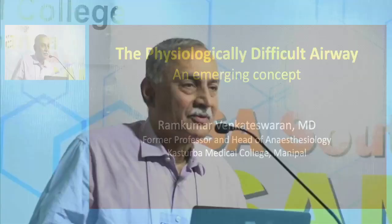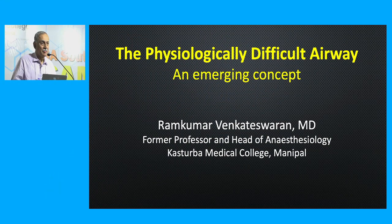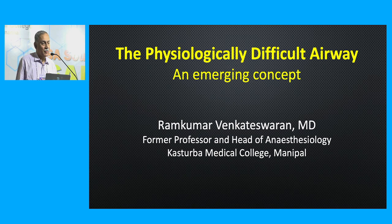A very good morning to everybody. I wish to thank the organizers for having me and my wife here for this wonderful conference, and thank you Binil and Shashi for chairing the session. I'll be talking about the physiologically difficult airway — not really an emerging concept, it's now quite established, but a relatively new concept on the horizon.